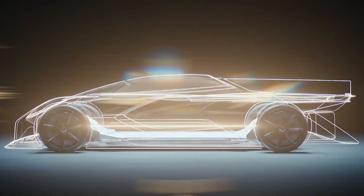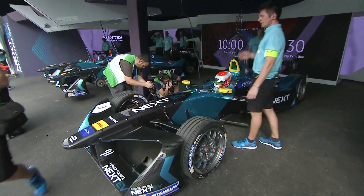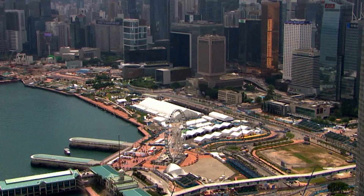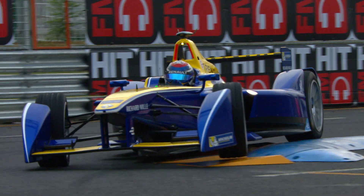Formula E has always been about improving the breed of electric vehicles. To do this, the rules are set up to allow the manufacturers to focus on the electrical powertrain, developing technologies for the future. In Season 3, we're now in the second cycle of development, and eight manufacturers have produced new powertrains. Each of these is unique, and the level of technology on show in the back of the cars is at a seriously high standard.